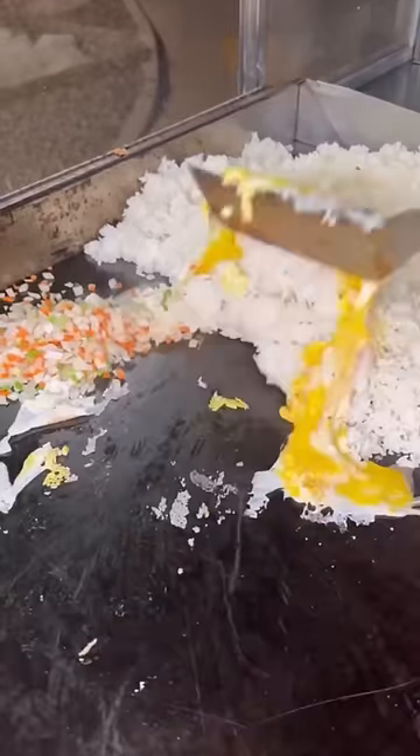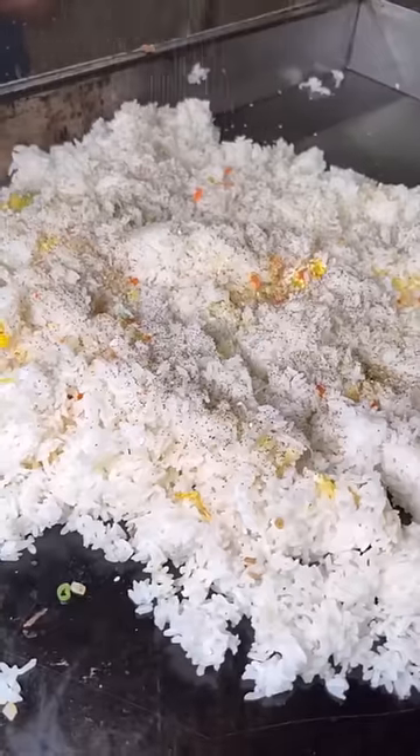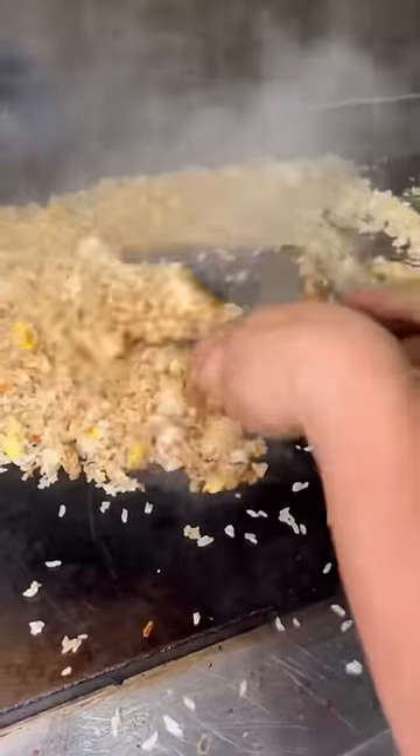It starts with a generous portion of some of the best fried rice you're ever going to get on a food truck. They use a lot of garlic butter and soy sauce seasoning. The owner of this truck spent over 10 years with Benihana, so he knows what he's doing.